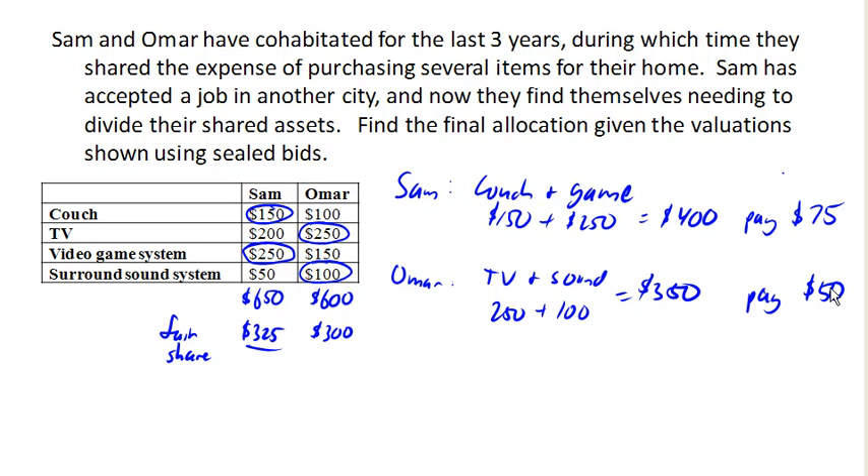At this point, both players think that they've received their fair share — they've received the items they bid the highest for and paid the difference. But we've got $125 that both of them have paid into a holding pile, and there's no one to receive it. So what we're going to do is split this evenly. This amount is called the surplus. If we split that evenly, each player is going to get half of that: $62.50.